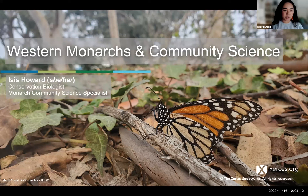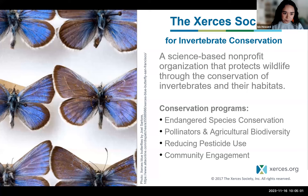Thank you, everyone who's tuning in this morning. I'm super excited to be here with you to talk about all things Western monarchs and community science, and really dive into the ways that we've been utilizing community science to support and protect monarchs and their habitat in the Western United States. My name is Isis Howard. I've been with the Xerces Society for a little over two years, and I manage and run our Western Monarch Community Science programs, including the Western Monarch Thanksgiving Count and the Western Monarch Milkweed Mapper.